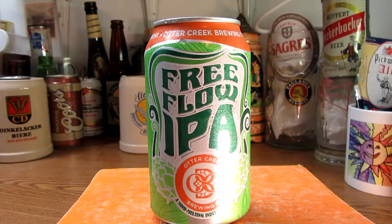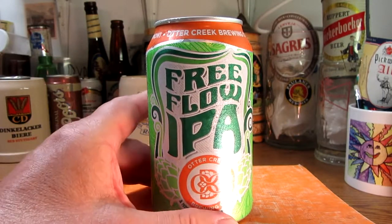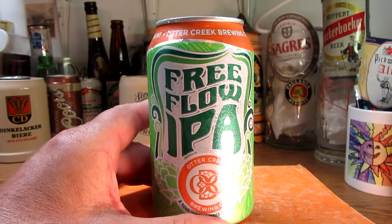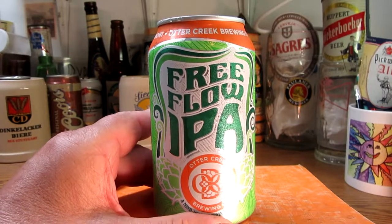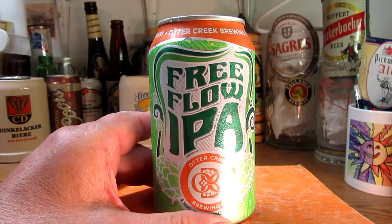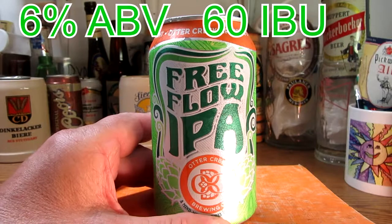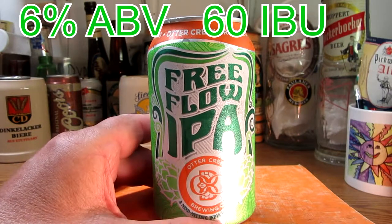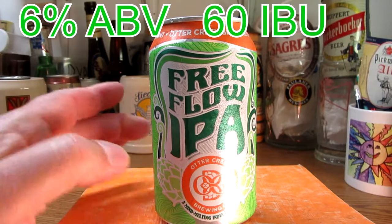In the year-round lineup, they have three year-round beers. This IPA is a year-round brew — it's Free Flow, a 6% American IPA by style. They have another American IPA called Berner, B-E-R-N-E-R, at 7%. And the other beer they brew is another IPA at 5.5% called Ella. So they keep active in their brewing.